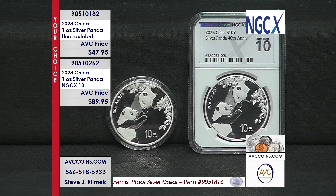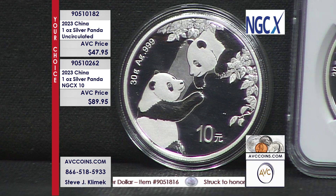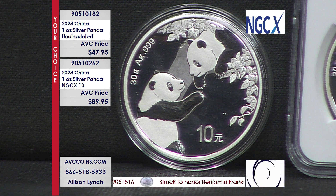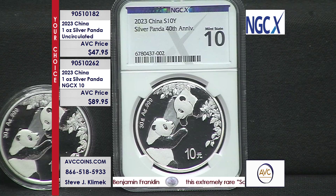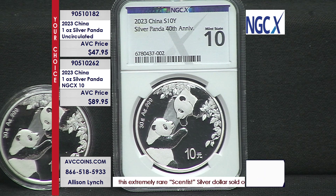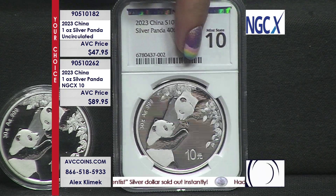A 10 equals a 70. How about a 70 on the most beautiful coin of the year, which is the panda? The competition are all north of $100 now on 70s. Well, this is the X10 — the equivalent. There are fewer of these, but it's still the same world. 70 equals 10.